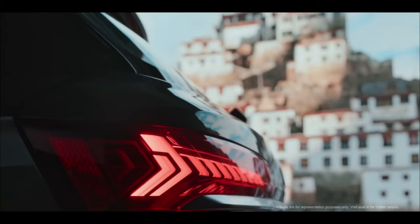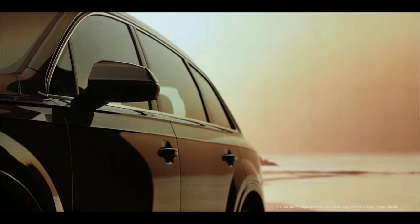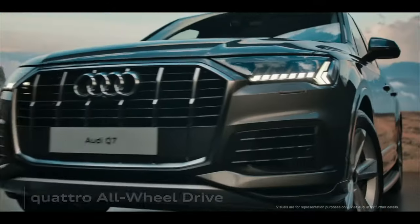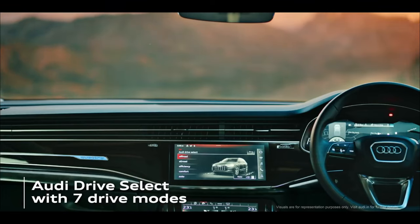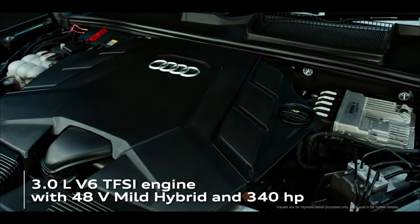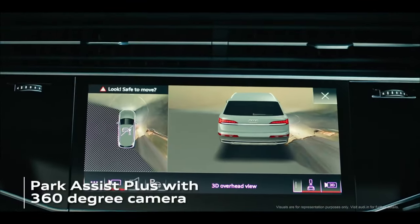2023 Audi Q7. What's the difference versus the 2022 Q7? Audi is upgrading the headlights on virtually every car it sells in the USA this year, the 2023 Q7 included.